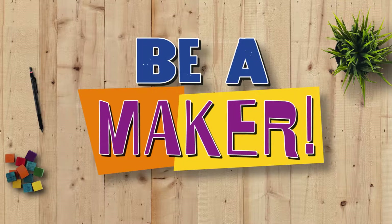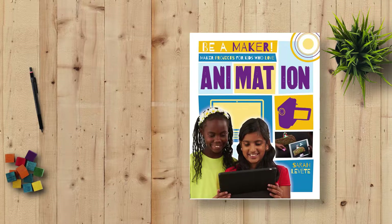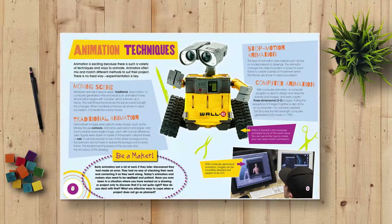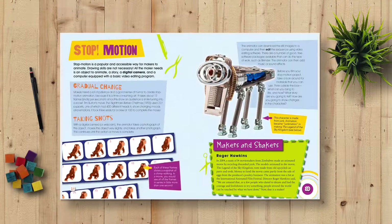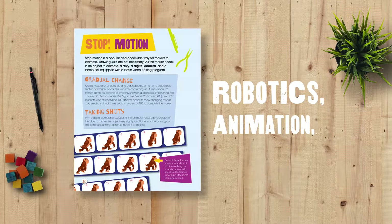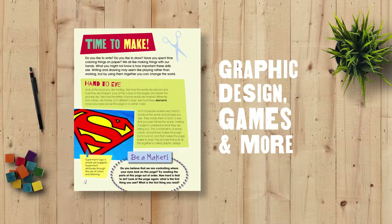Be a Maker. Promoting ingenuity, problem-solving, and thinking outside the box, the Be a Maker book series inspires readers to experiment and design their own creations through several imaginative maker projects on topics like robotics, animation, graphic design, games, and more.